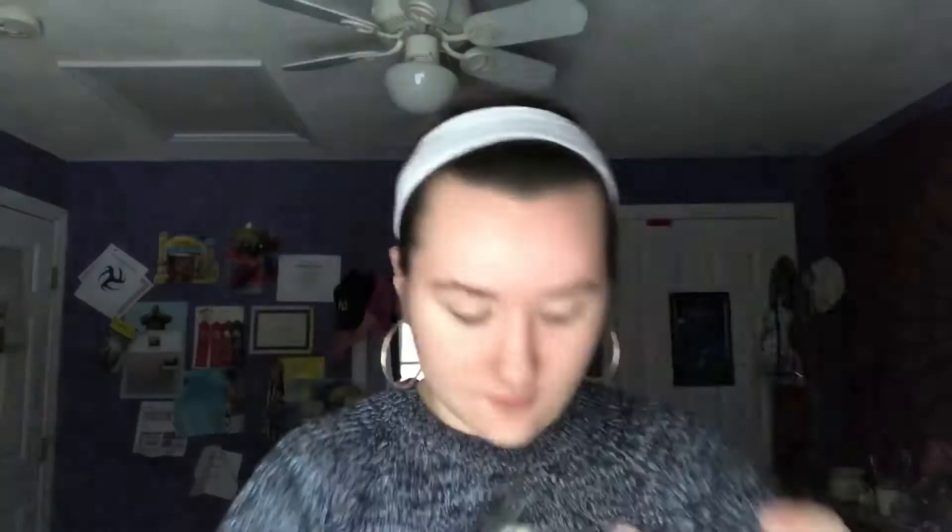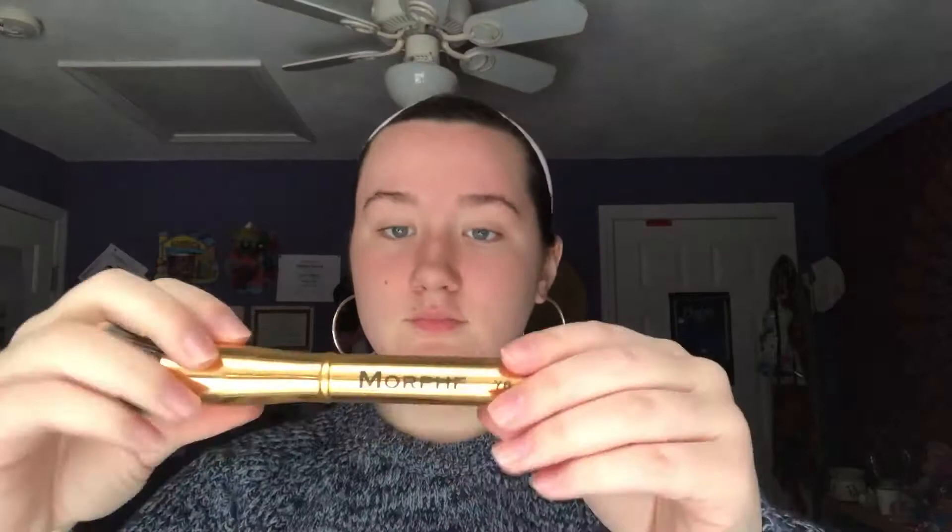So of course I snatched my weave back first, and then I washed my face and moisturized and primed and prepped everything. And now I'm going to be going in with my Makeup Forever Ultra HD Foundation, using my Morphe Y6 foundation brush to put the foundation all over my face.